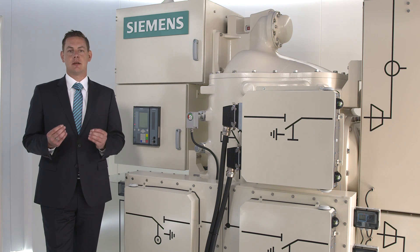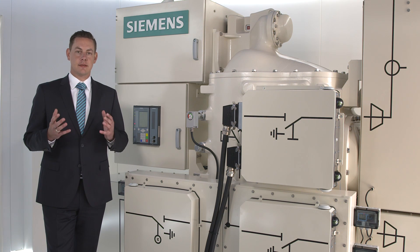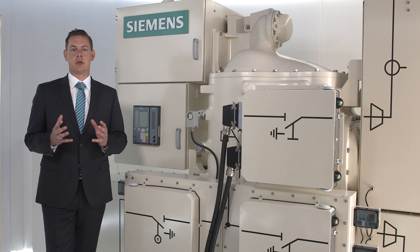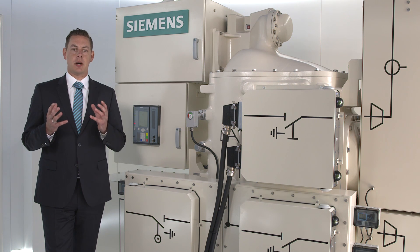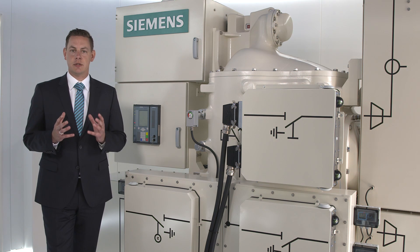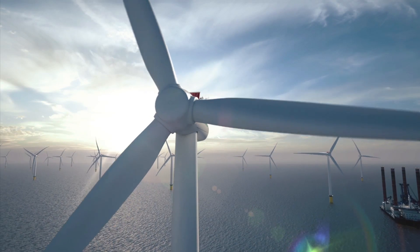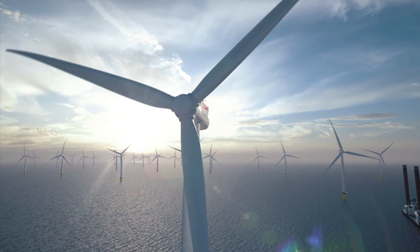Wind energy is an important part of renewable power generation. It saves resources and is environmentally friendly, and it plays an indispensable role in creating a more sustainable energy system. But efficiency is also a tremendous concern in wind energy. To meet the demand for electricity, which continues to grow worldwide, we need innovative technologies in wind turbines.